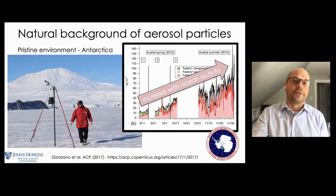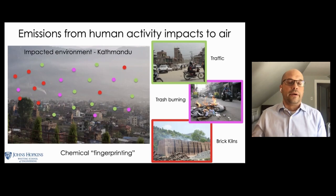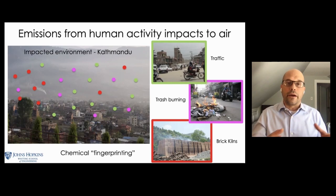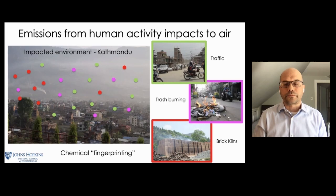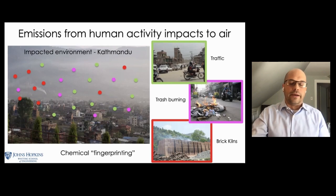Another very different environment where we made measurements is the Kathmandu Valley. In many places on Earth, especially urban areas, human activities impact the air. We get particles from things like traffic, trash burning, or brick kilns. That chemical fingerprinting allows us to identify those different particle types and understand how different sources contribute to the air pollution burden in a place like the Kathmandu Valley. Once we have that knowledge, we can pass it along to policymakers and hopefully improve air quality. The atmosphere is really the laboratory we spend a lot of our time in.